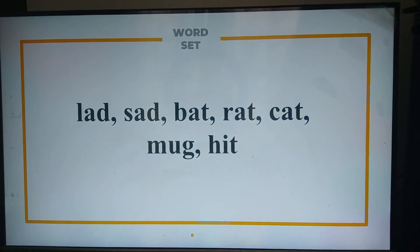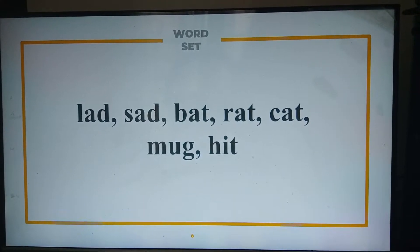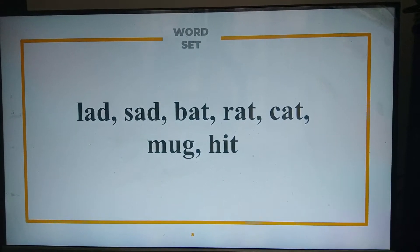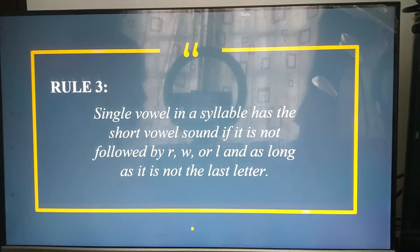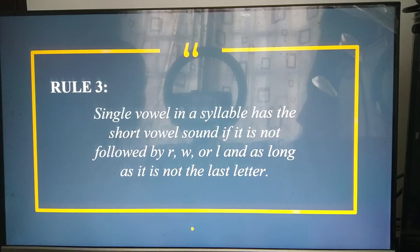Next, we have this set of words. Can you please try and read these words? These words are pronounced as lad, sad, bat, rat, cat, mug, and heat. That is because in rule number three, a single vowel in a syllable has the short vowel sound if it is not followed by R, W, or L, and as long as it is not the last letter.